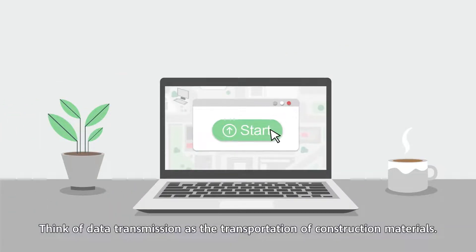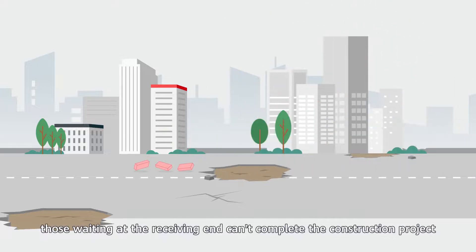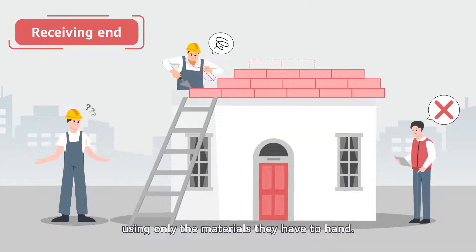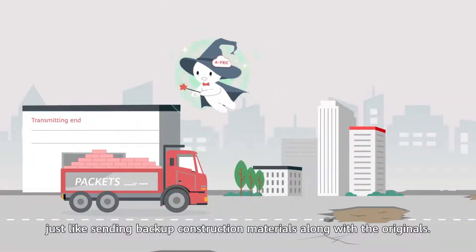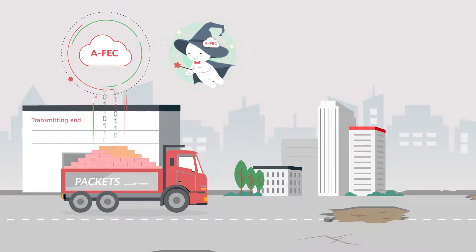Think of data transmission as the transportation of construction materials. If they get lost along the way, those waiting at the receiving end can't complete the construction project using only the materials they have to hand. With AFEC, the data transmitting end sends redundant packets, just like sending backup construction materials along with the originals.